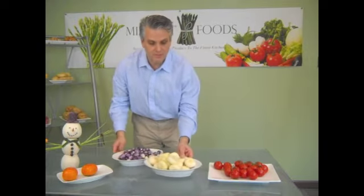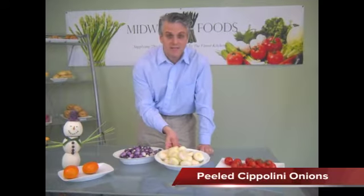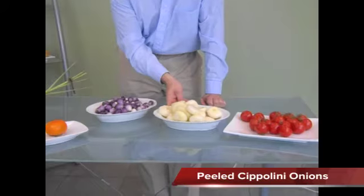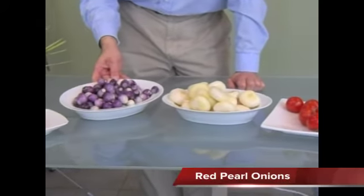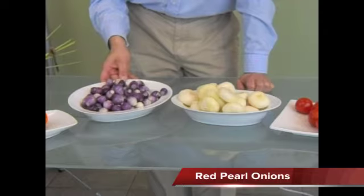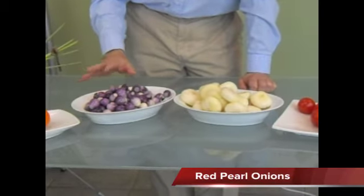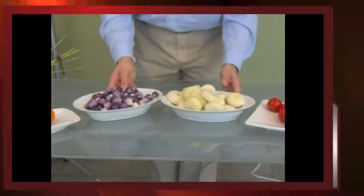I also brought out some stuff that we've been carrying for a little bit that might make the job a little easier. This is the peeled Cipollini onions — they come in a five pound tub and the onion is actually grown out of California. We also have the red pearl onions, which come in a five pound tub, and we also have it in the white five pound tub. Just great time savers — these are perfectly fresh and make your job a lot easier.